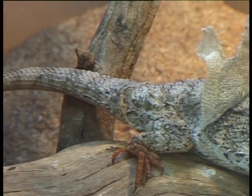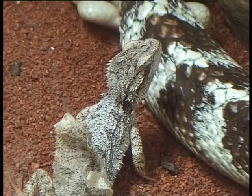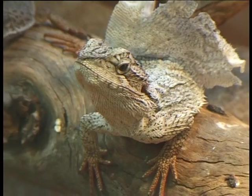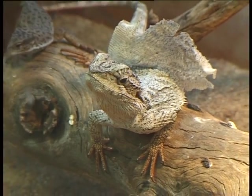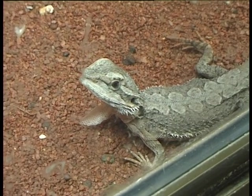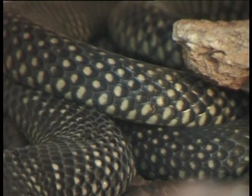Occasionally, when a reptile is having difficulty shedding its skin, it will lay in water. This helps lubricate the skin and makes the shedding process a lot easier — it makes it easier for them to peel the skin off. Most reptiles don't have a problem shedding.